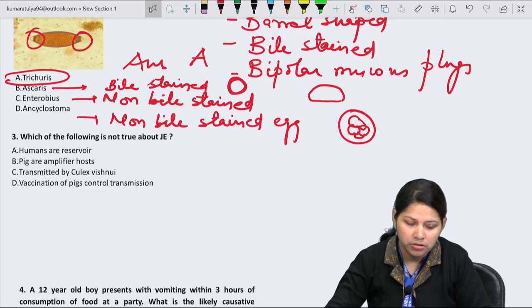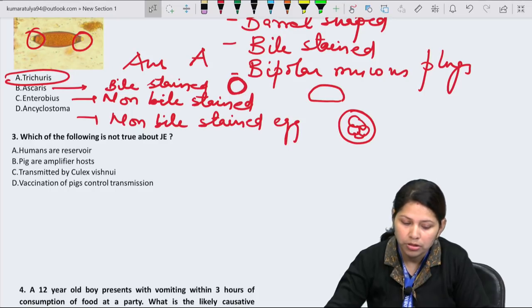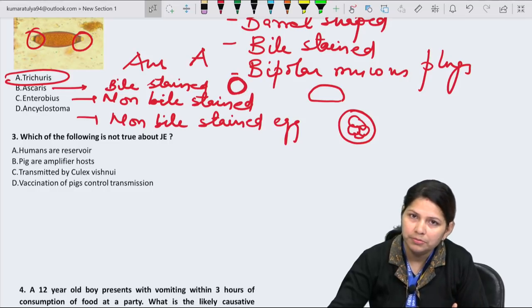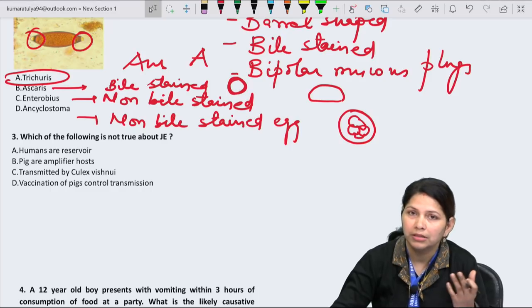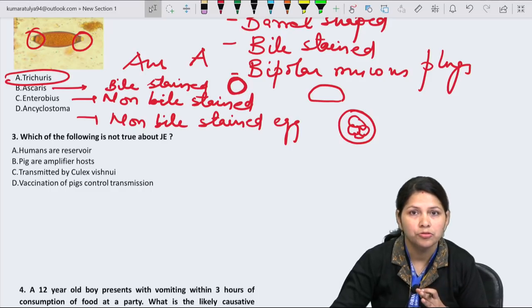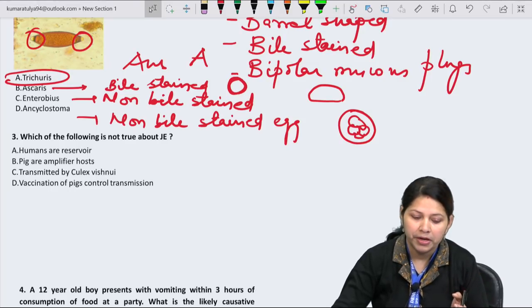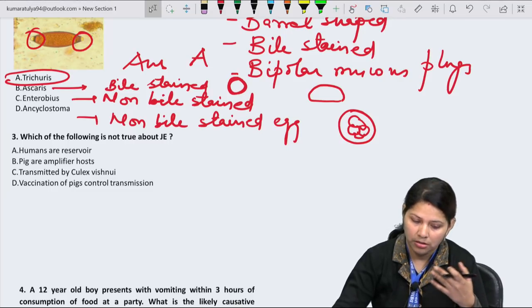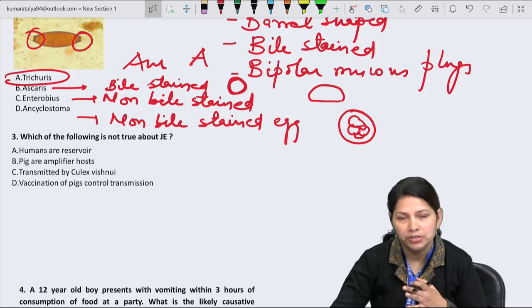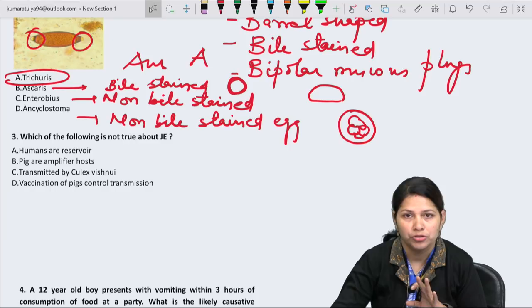Question 3: Which of the following is NOT true about Japanese B encephalitis? Option A says humans are the reservoir — but humans are actually the accidental host or dead-end host, not the reservoir. Pigs are amplifier hosts. It is transmitted by Culex tritaeniorhynchus, and vaccination of pigs can control transmission.